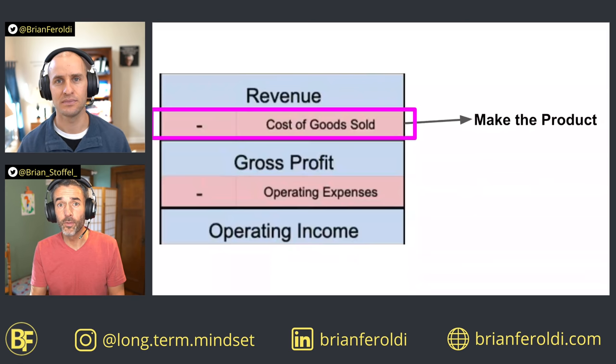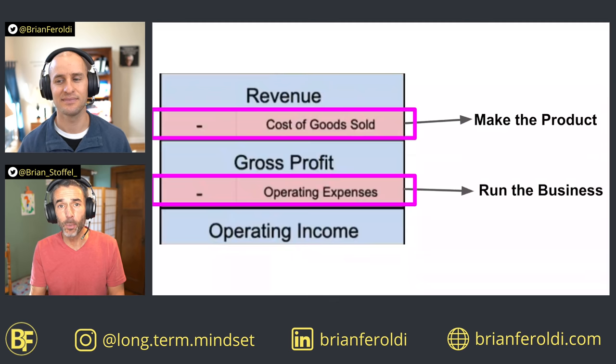There are two things to understand. The first is the cost of goods sold — that's just how much it costs to make a product. The second are operating expenses, which is another way of saying what it costs to run your business. If you want to learn more about these two costs, check out our deep dive into the income statement.